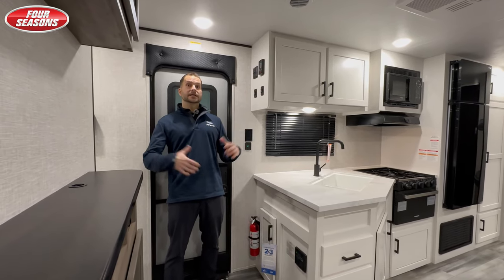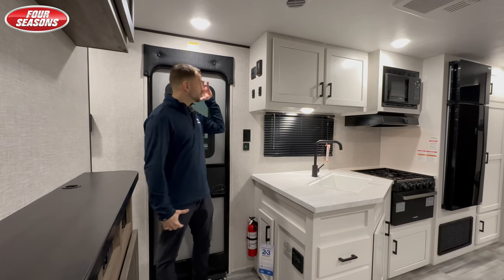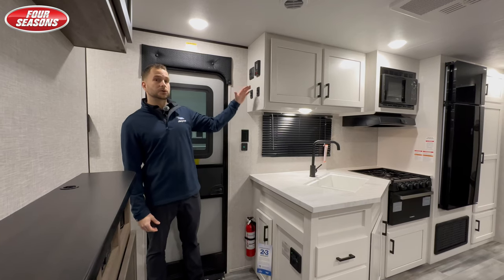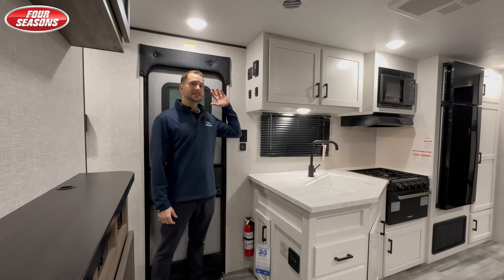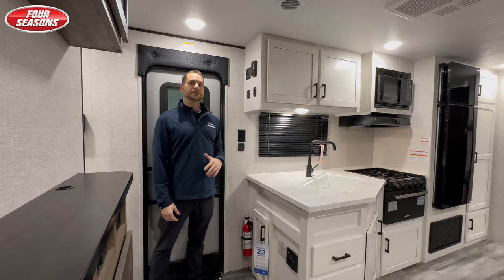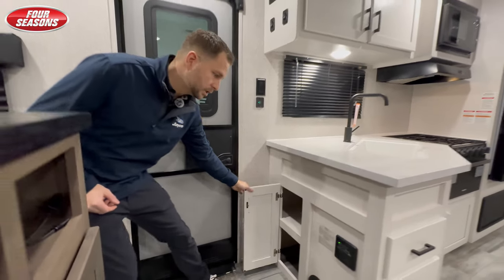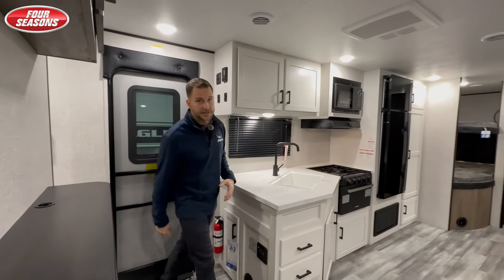Alright folks, now we're inside the Jayco 261BHS. Right to my left is gonna be your whole control center — awning, lights, slide, check all your tank levels and everything right there. And then you've got plenty of storage right below for some shoes and what have you.